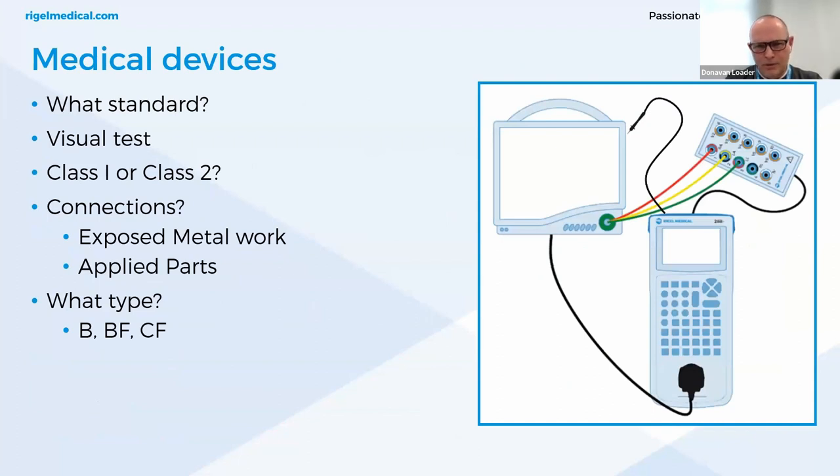We have different standards such as the type test standard IEC 60601 or recurrent testing IEC 62353. In these tests, we follow the same routine: visual inspection, checking the housing for defects and correct fuse rating, then checking the class of the instrument — class 1 or class 2 — then checking the connections: any exposed metal work, any applied parts, and what type the applied parts are — B, BF, or CF. A patient monitor, for example, will have multiple functions and different types of applied parts.